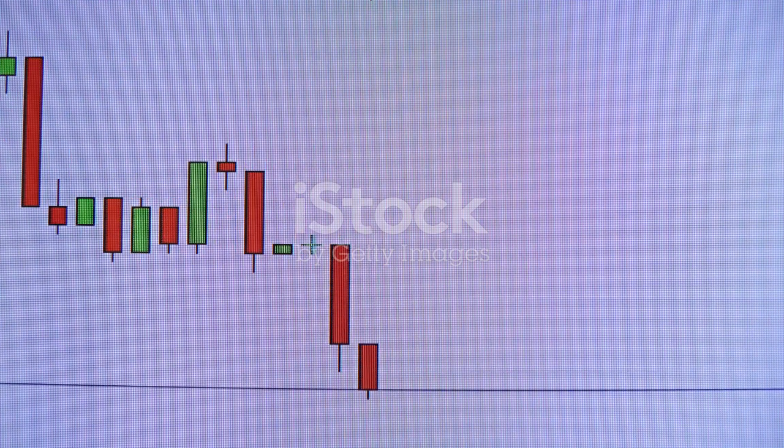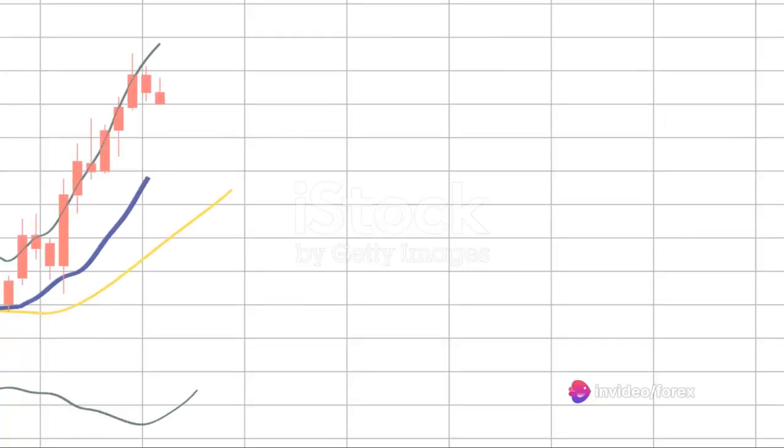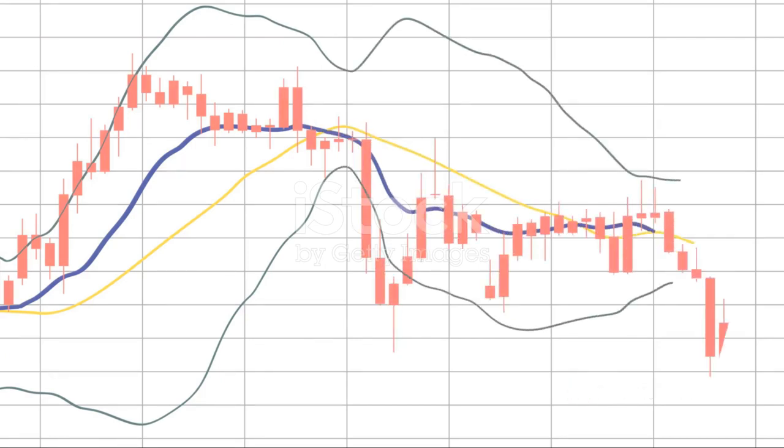A rice merchant named Munehisa Homma developed these patterns to track the price movements of his rice contracts. Homma's method proved to be incredibly accurate, and it wasn't long before these patterns became a staple in Japanese trading.